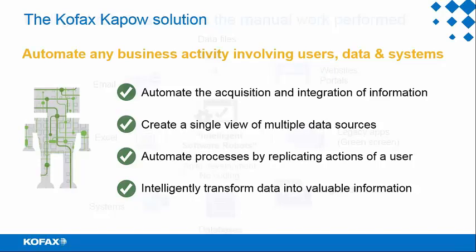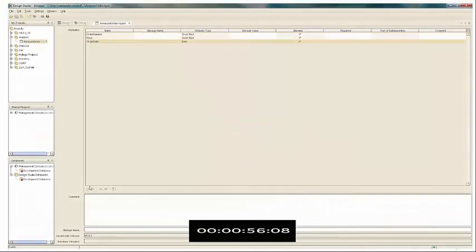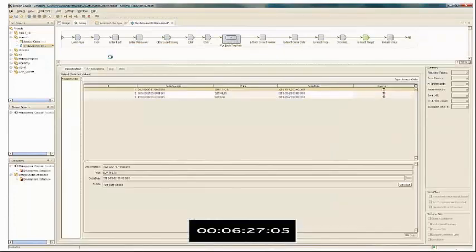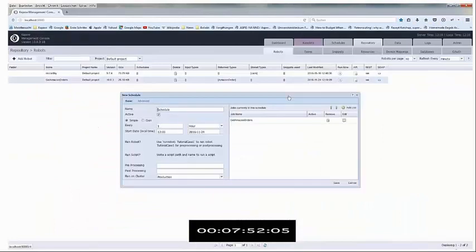Kapow robots can automate a host of manual processes involving many different systems and data sources. Looking at the Kapow designer, it builds a robot just like a user would — navigating an application like Amazon.com. Here's the results: a PDF downloaded, and Kapow can also extract data out of that PDF. Finally, you can schedule that robot. Thinking of the billions of websites out there, they're all different and always changing, but Kapow robots are very resilient to change.